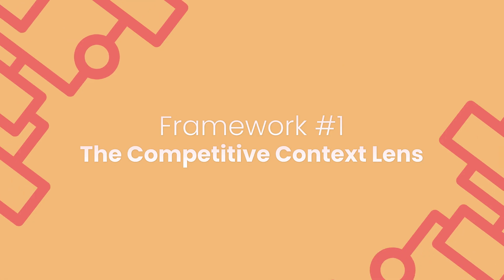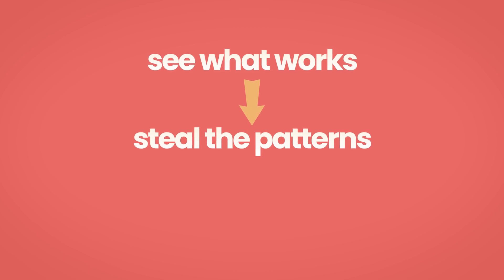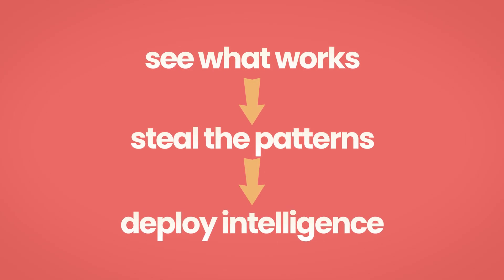The first framework is what I call the Competitive Context Lens. The goal here is simple: see what actually works in your niche, steal the patterns without stealing the copy, and deploy intelligence — not just pretty design ideas.